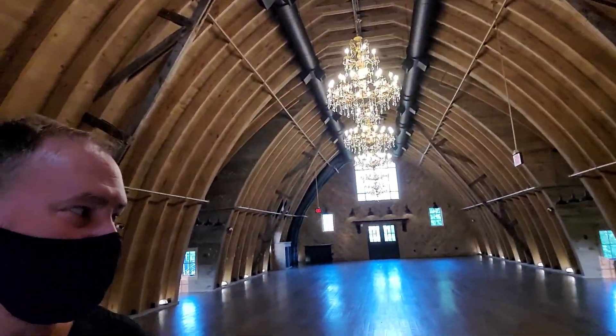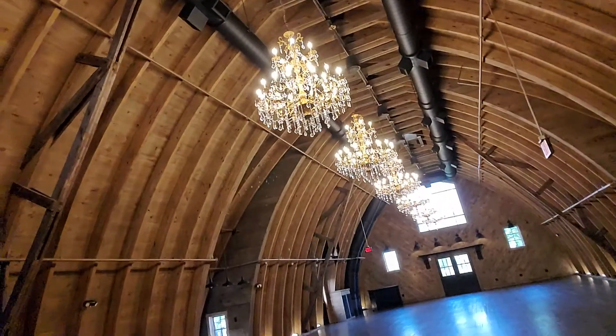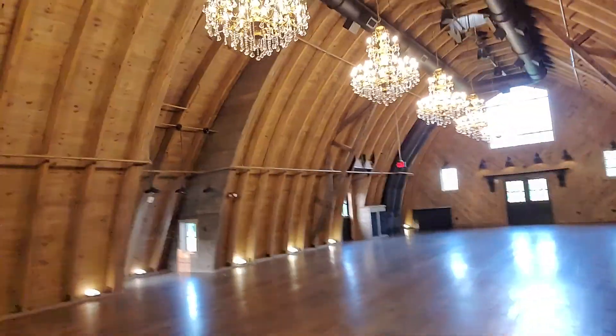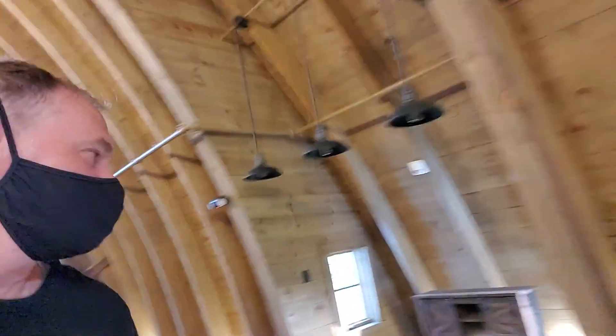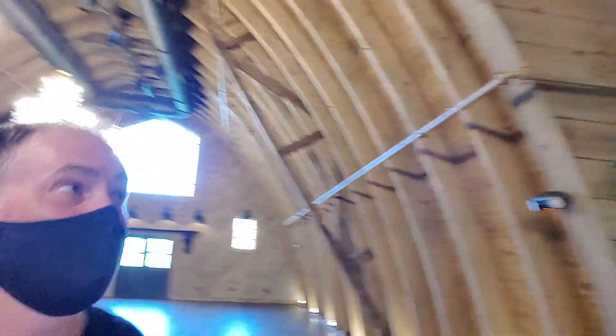Look at how beautiful this place is. Holy cow. Chandeliers. They've even got my own private DJ booth. Look at this — this is where the DJ goes right in here. We've got plenty of outlets.